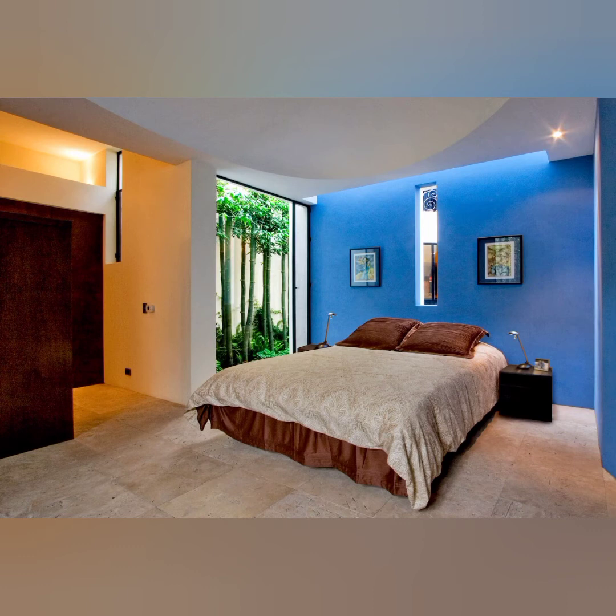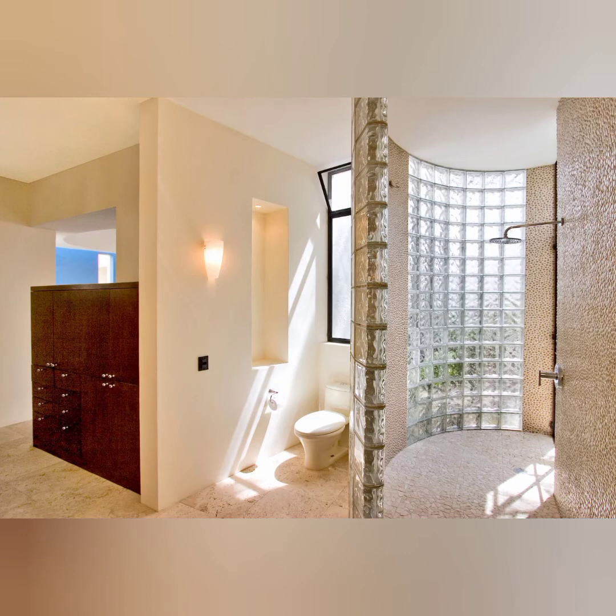One suite is inspired by the client's love of Morocco with domed fireplace and hand-sculpted tub, cut tin lights and hammered pewter sink. The other suite is reflective of the client's love of the French countryside with softer colors, fluttering curtains and an oval tiled shower.